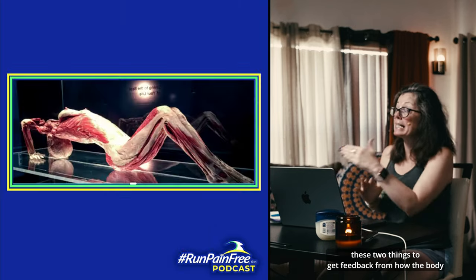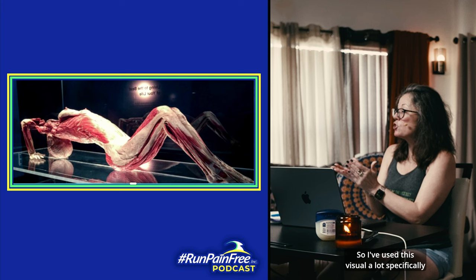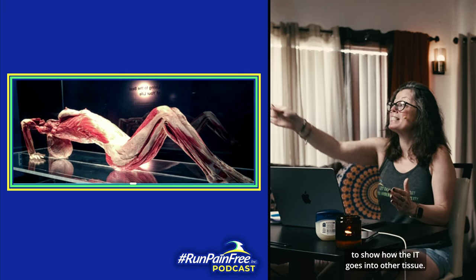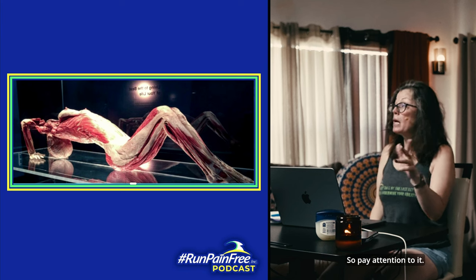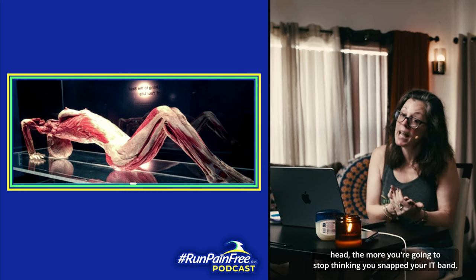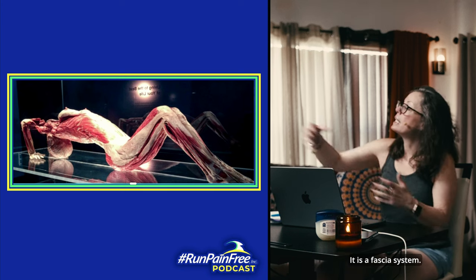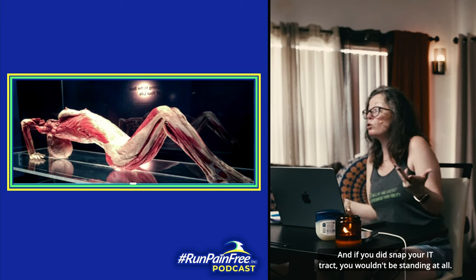I've used this visual a lot specifically to show how the IT goes into other tissue. I have a lot of IT band, runner's knee, and all that stuff — I'm going to do a new one coming up. The more I bang this into your head, the more you're going to stop thinking you snapped your IT band. It's not possible. It is a fascia system. And if you did snap your IT tract, you wouldn't be standing at all — your whole body would just go limp.